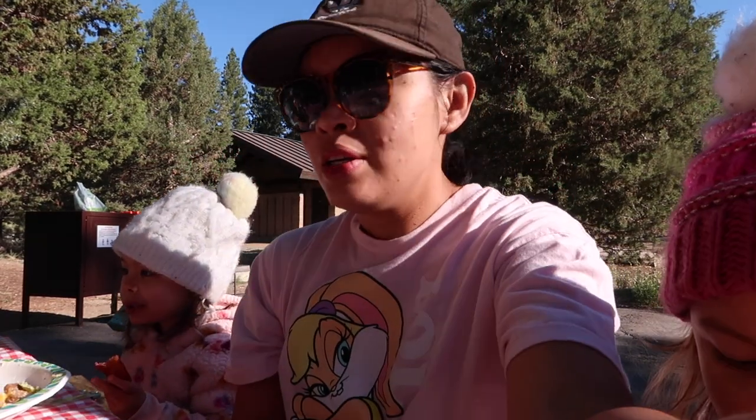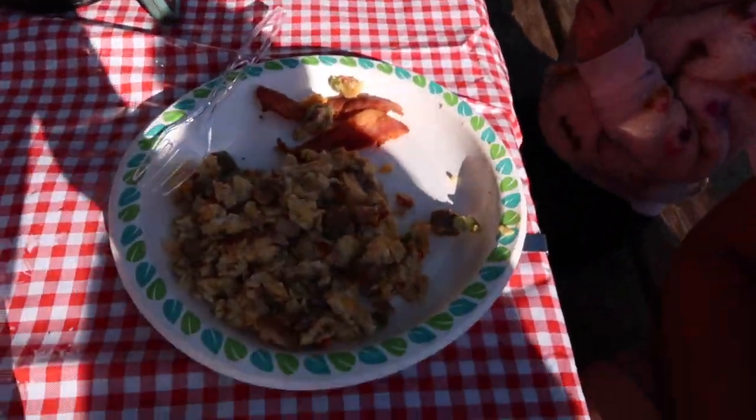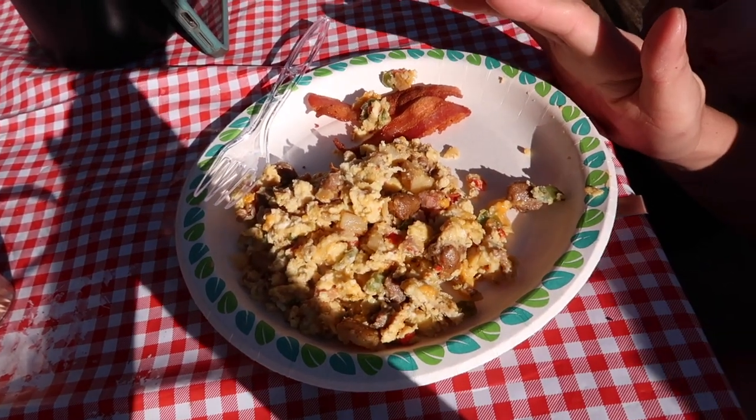There you go — look at how perfect that is! Good morning from the surrounding campground in Big Bear. So our Saturday breakfast — it's like a scramble: sausage, bell pepper, onion, and egg.